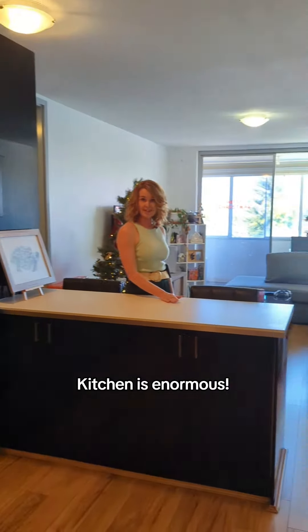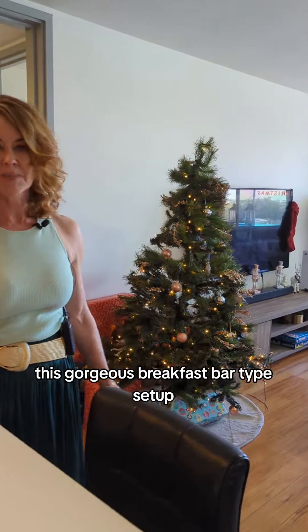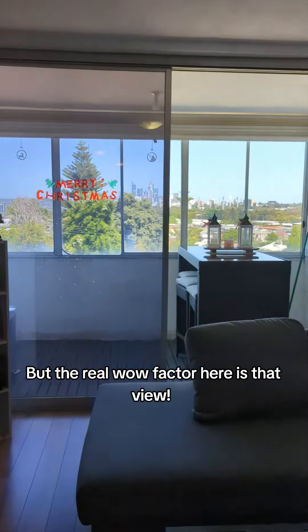The kitchen is enormous — as you can see, plenty of storage, bench space, and this gorgeous breakfast bar setup, so you could use this as your dining table. But the real wow factor here is that view.